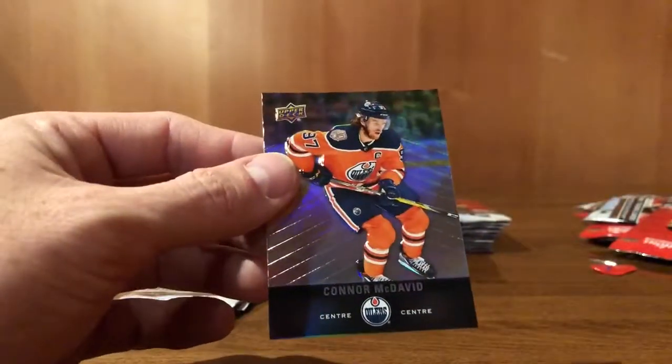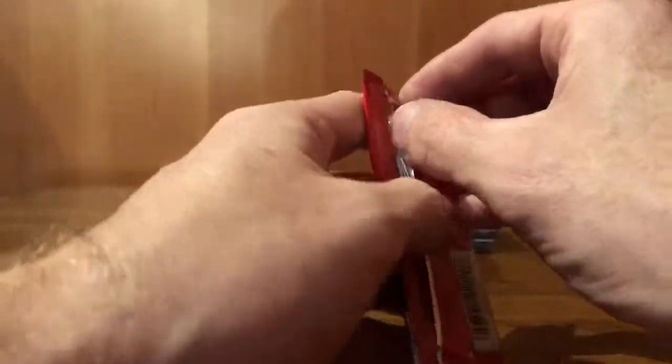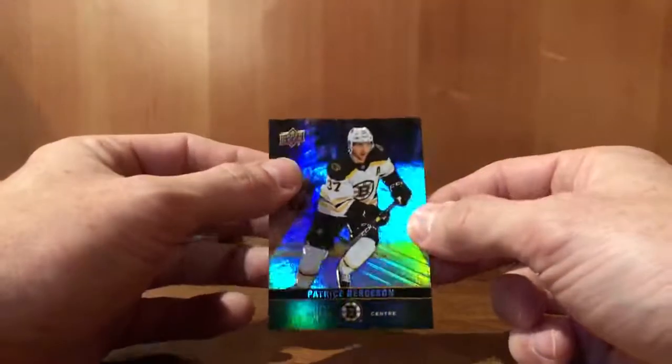And Connor McDavid — let's put that one on the side. John Gibson. P.K. Subban, red parallel. Artem Panarin. William Karlsson. Patrick Laine, gold etchings. Patrice Bergeron.